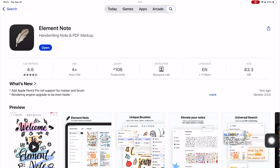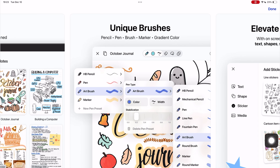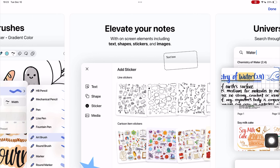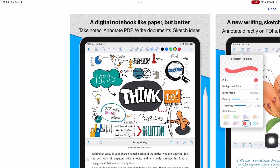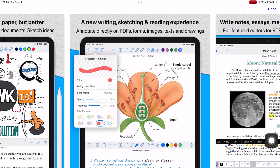Notes Writer Pro and Element Note all cost $10 for a one-time purchase. We are now in the double digits. Strangely though, that does not mean double value. Element Notes is quite a simple app, and Notes Writer Pro is one of the worst apps I've ever tried. It could be a personal preference, but it is the only app on this list that I have bought and requested a refund for a couple of times. The app probably takes some getting used to, and maybe it has improved over the years — I'll have to purchase it again to know for sure.